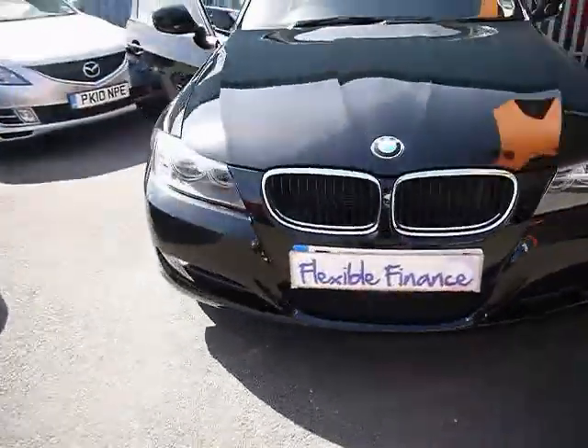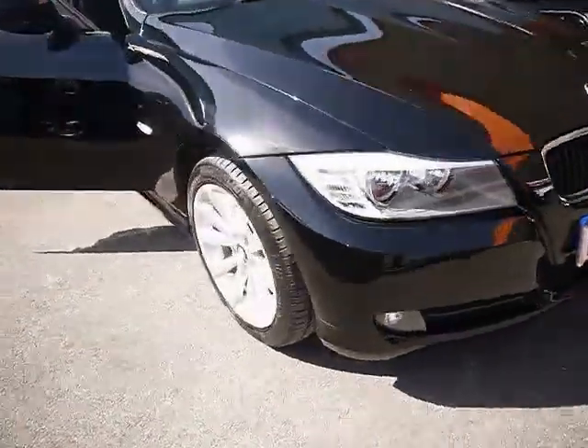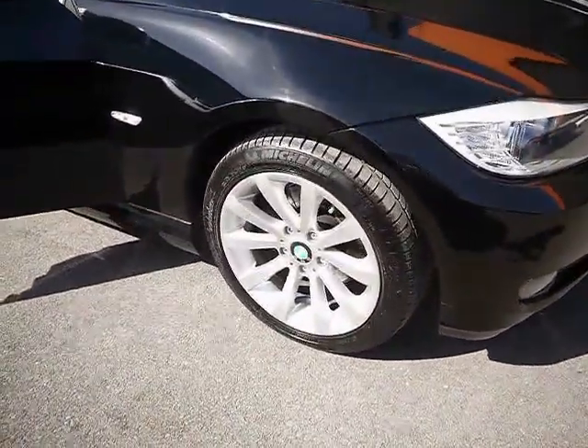We've also got front fog lights and angel eye side lights, and 17-inch alloys.